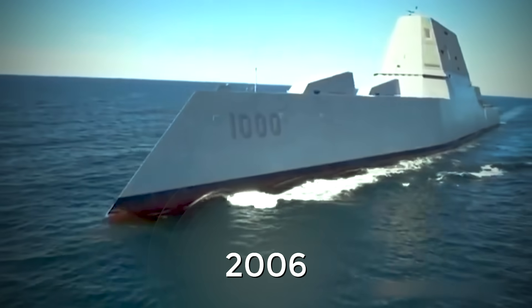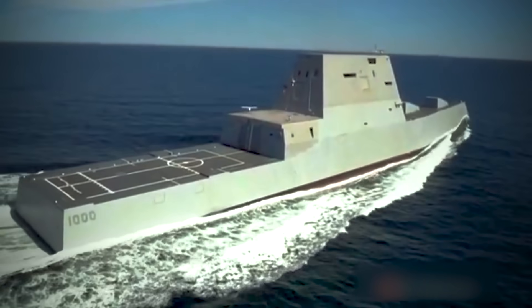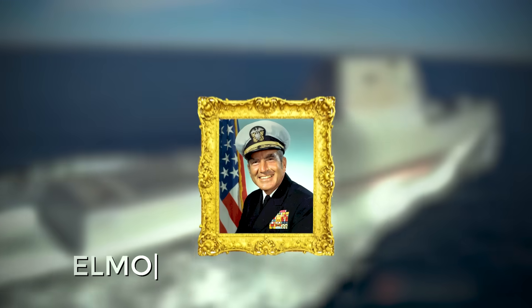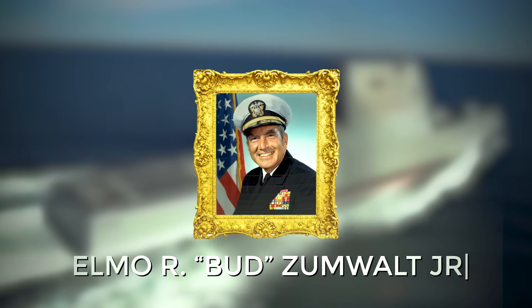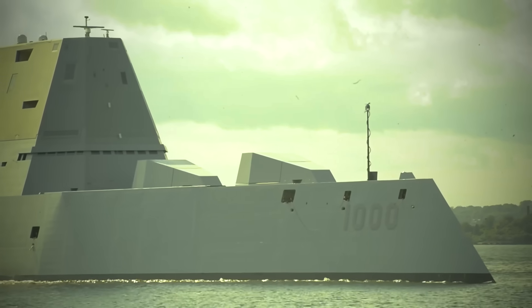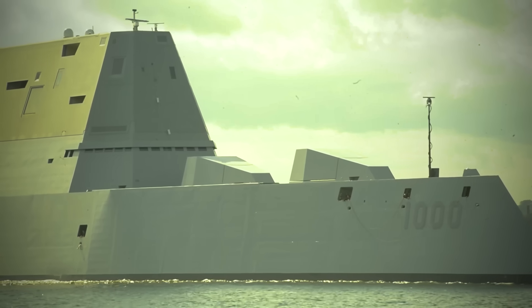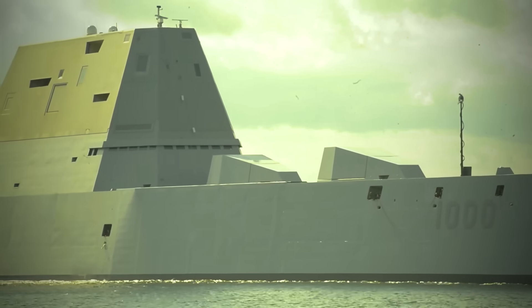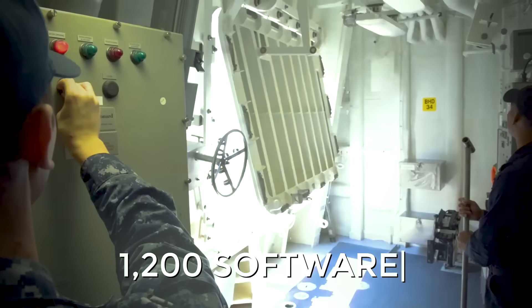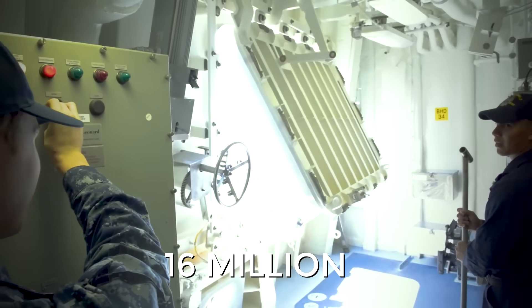In 2006, it was officially renamed DDG-1000, with plans to name the first ship of the Zumwalt-class in honor of former Chief of Naval Operations, Admiral Elmo R. Budd Zumwalt Jr. The DDG-1000 became not only one of the most expensive, but also one of the most complex projects in the history of the Navy. To develop its systems, it took 1,200 software developers from 30 organizations to write over 16 million lines of computer code.